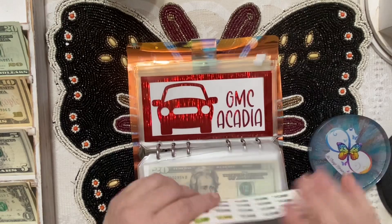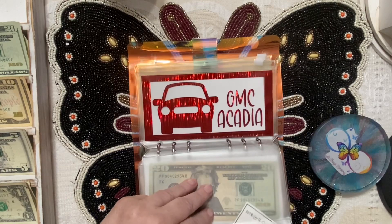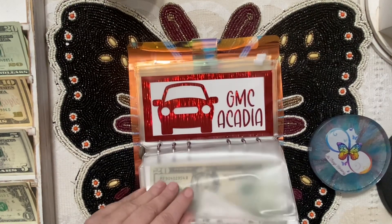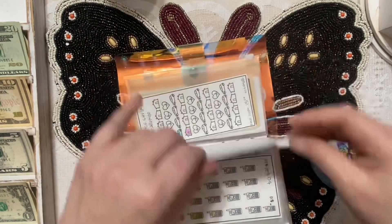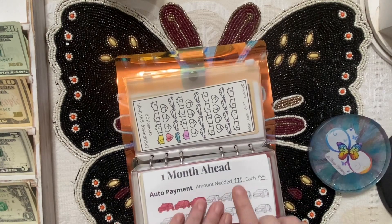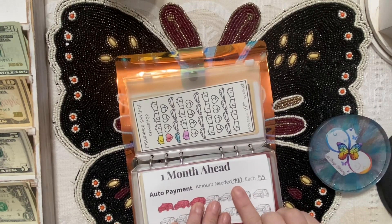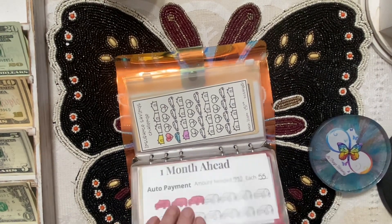We're putting five in the car payment — just getting this one apart. It needs fifty-five so it's definitely not getting colored. I did update this — I don't think I mentioned it last month — the payment amount is now $770, so each of these car envelopes needs $55 each.